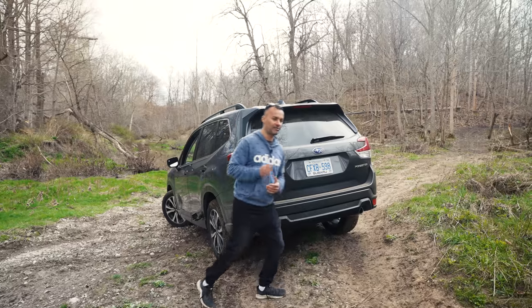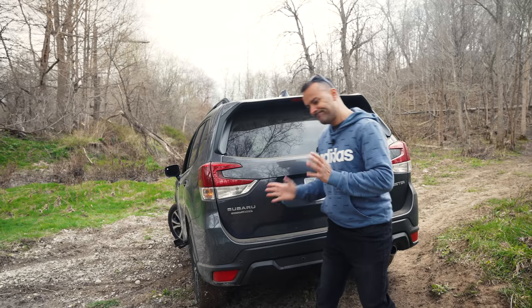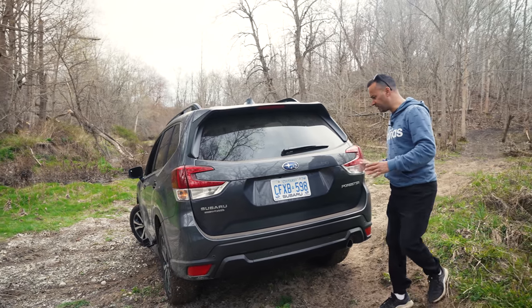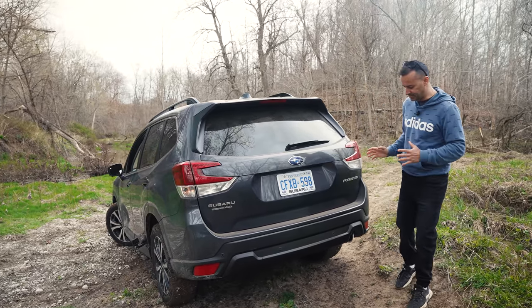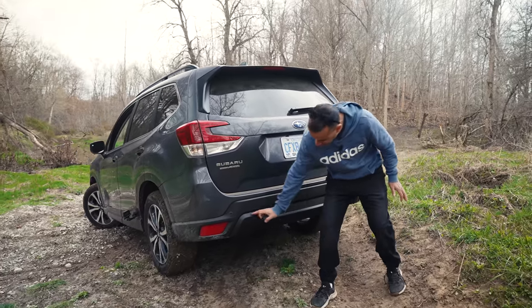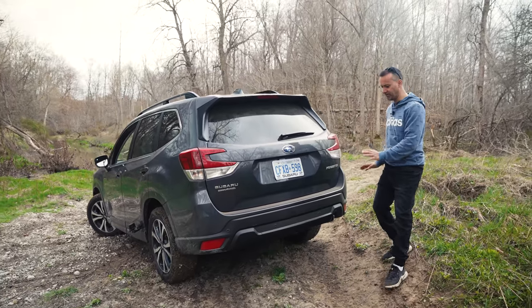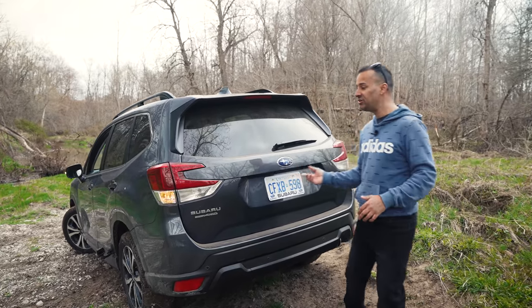Moving to the back, the tail lights have this cut-out design - they look a little like a lobster claw. The only other flaw in the back is the single exhaust - it looks like it doesn't quite belong there on the bumper.